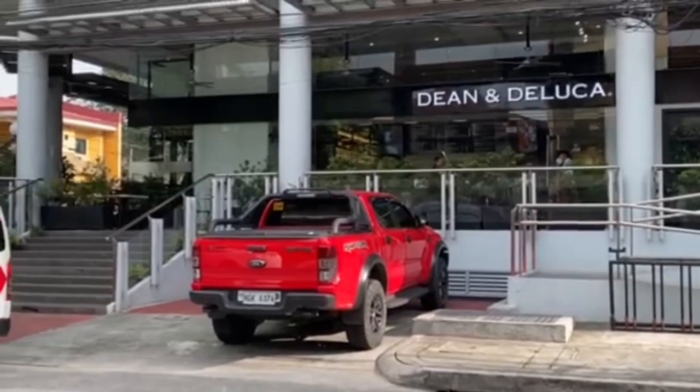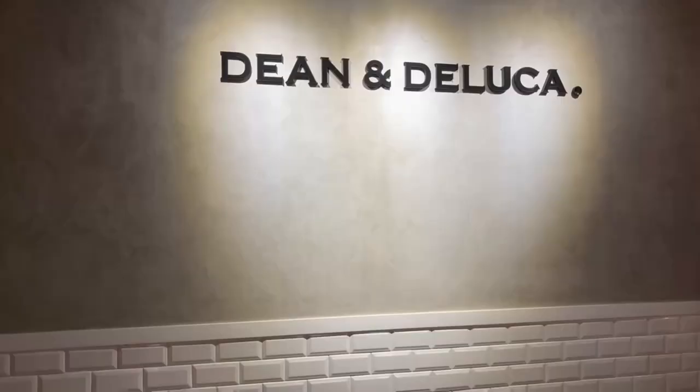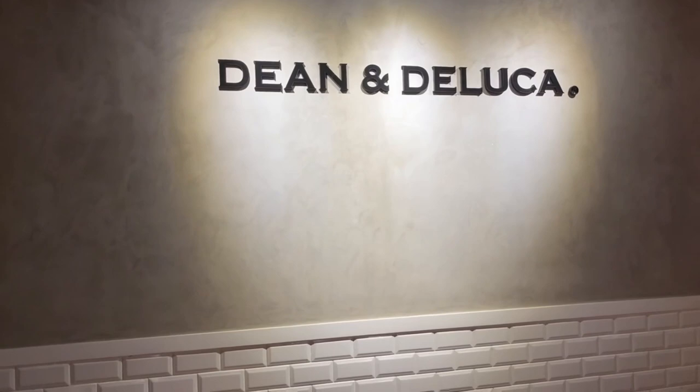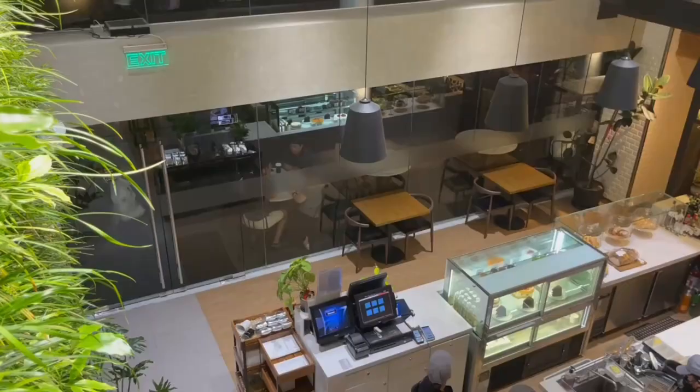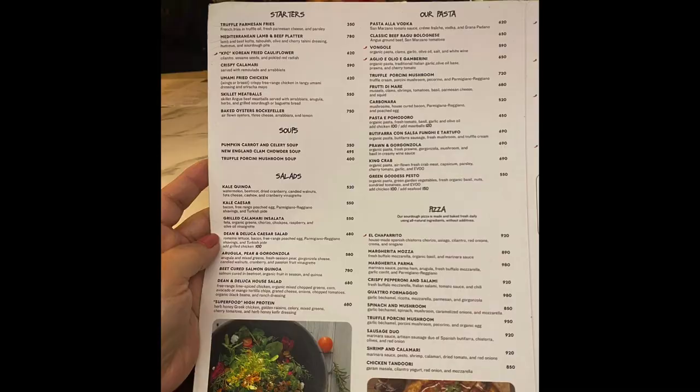Welcome to Taste Test. For today's episode we'll be reviewing Dean and DeLuca. There are currently four branches in the metro, and this is their Tomas Morato branch. Here's an interior shot — with one seat if you're alone or lonely. Here's a shot from the upstairs view, very nice, classy, and pleasing to the eyes.